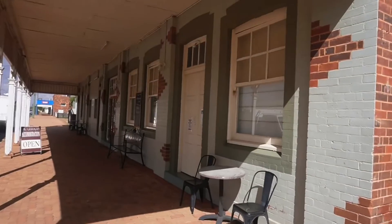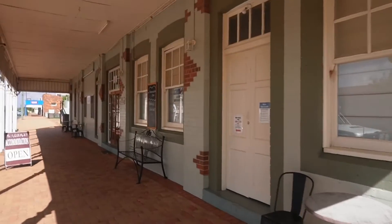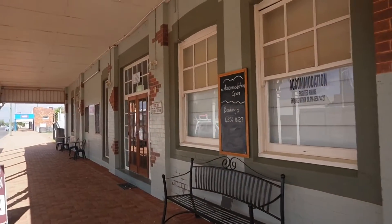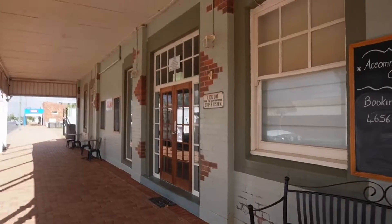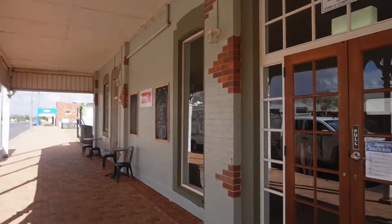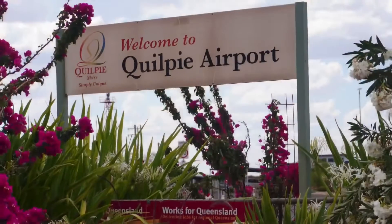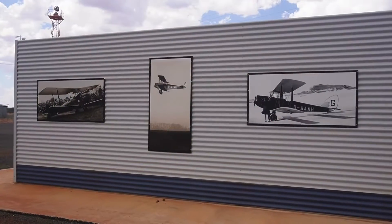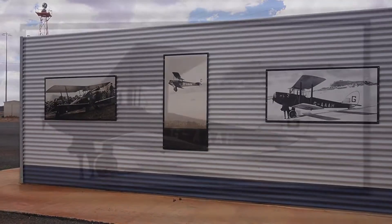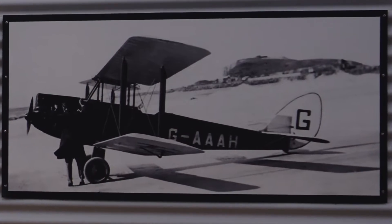The original Quilpie Hotel was destroyed by fire in 1925 and rebuilt in 1926 by Jimmy Karone's, the nephew of Charleville publican Harry Karone's. It was Harry's decision to build it in brick to help make it fireproof. Quilpie Airport pays tribute to female aviator Amy Johnson, who flew from England to Australia — the first woman to make the solo flight.